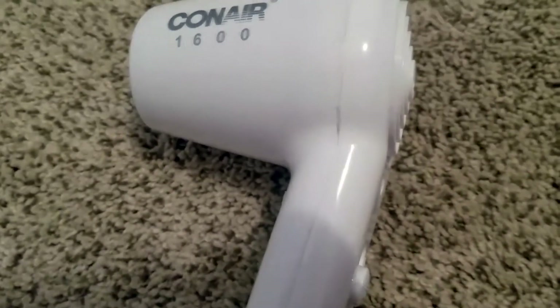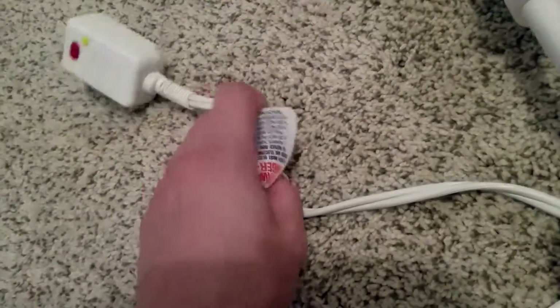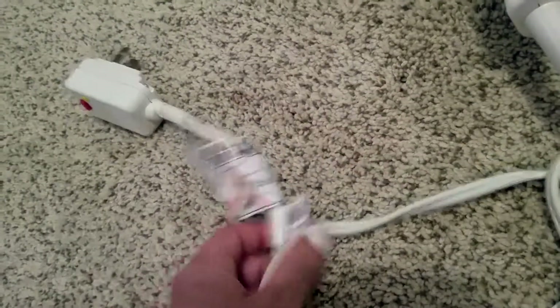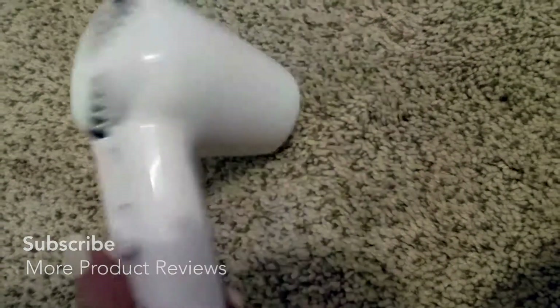It also happens to be the least expensive. It has a six-foot wire, so it's perfect — I usually sit down and blow dry my hair, but it's also great if you need to walk around and multitask while blow drying. Really perfect for everything. It has the on/off switch — comes with low, off, and high.